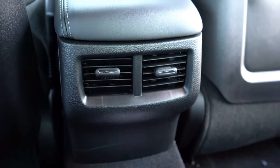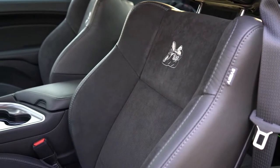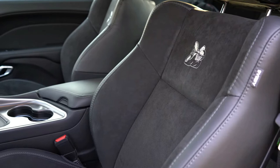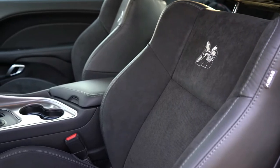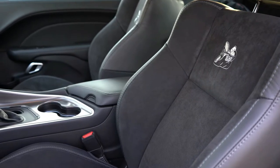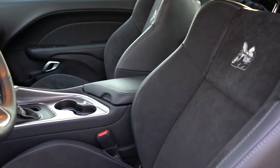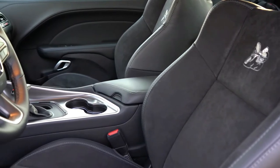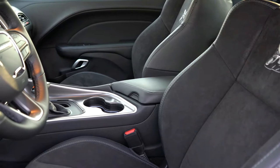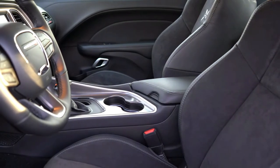Up front, there's an eight-way power adjustable driver's seat with four-way power lumbar standard, and a four-way manually adjustable passenger seat. Heated front seats come standard. Standard seating is cloth with the Bumblebee logo, but the Plus Package for $2,095 — which we have today — adds the NAPA leather and Alcantara combination. Seats are plenty comfortable, well-bolstered on the corners to hold you in place around turns.